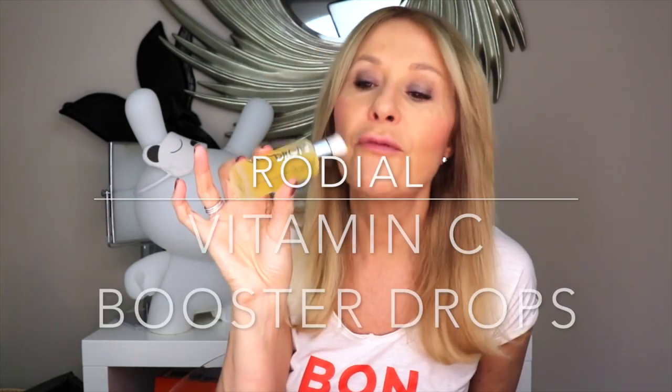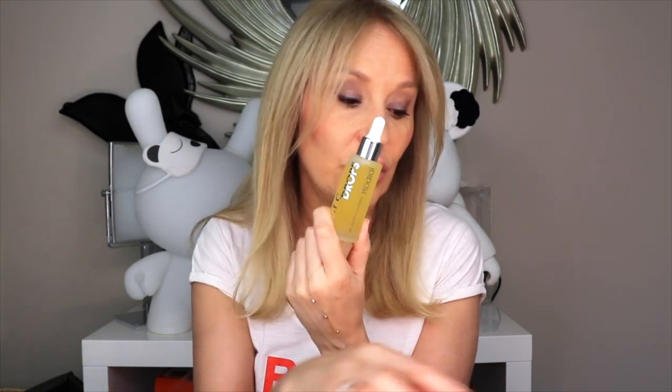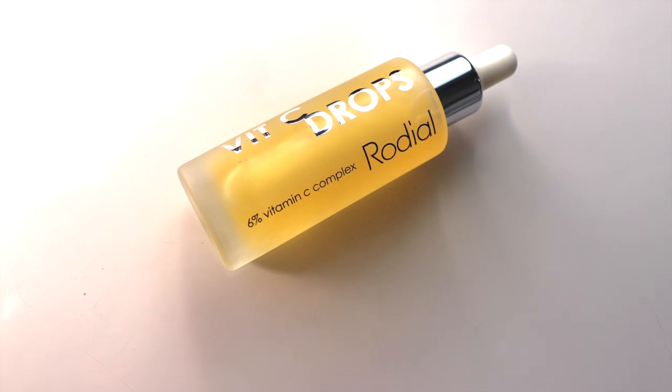There are also Vitamin C Booster Drops. All of these products sit at a relatively low level of vitamin C, but the idea is that if you layer them up you're going to get a much higher percentage. You can add these drops to everything — your eye souffle, your face souffle, your SPF, your normal moisturiser, your night cream. This is how you add vitamin C every step of the way. It's a complex of different forms of vitamin C to make it as stable and easy to use as possible.